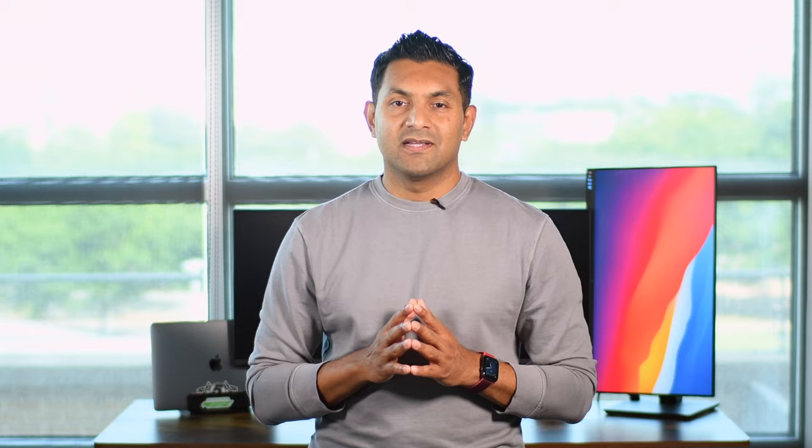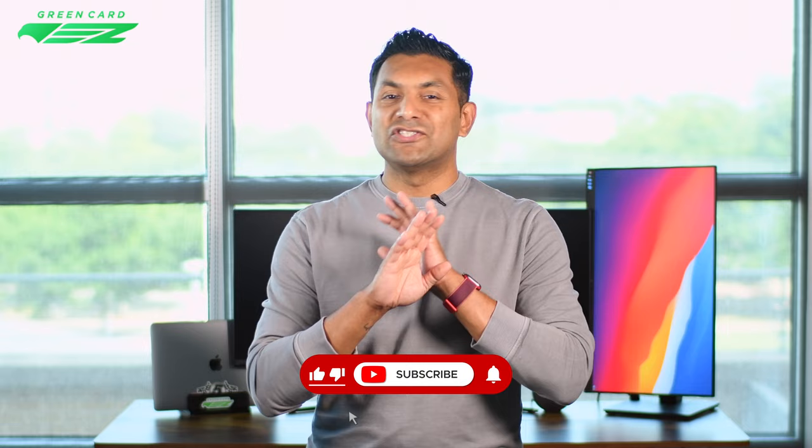Mistake number one: not having a natural conversation. The visa officers place the most emphasis on having a natural conversation. Many students approach the interview like a job interview or an interrogation — it is not, and there is no need to be nervous. The visa officers want to know you and your goals, so focus on the conversation and keep things simple. Consider it as having a conversation with one of your elder relatives. You want to sound respectful but not super formal. A warm smile and a simple greeting such as 'Hello, how are you' can get you to a great start. From there on out, keep things conversational.